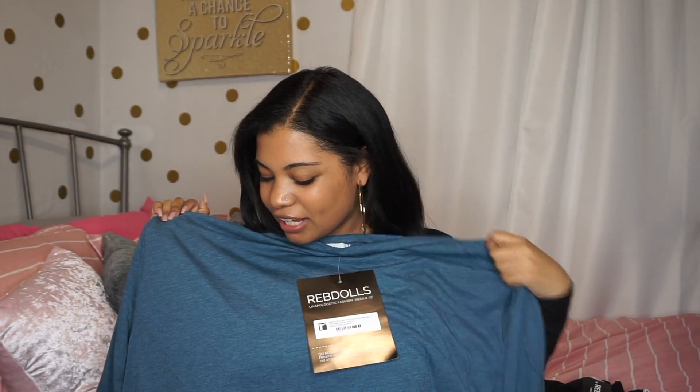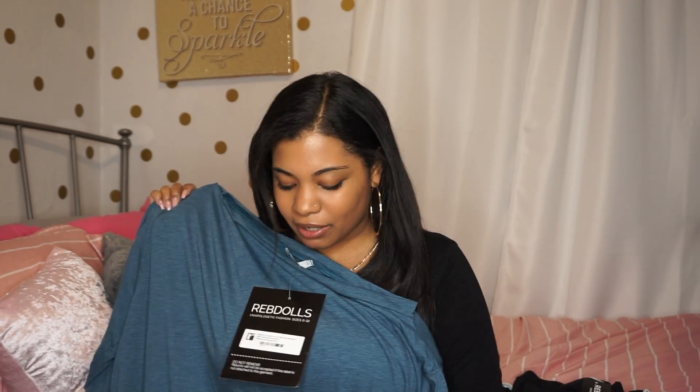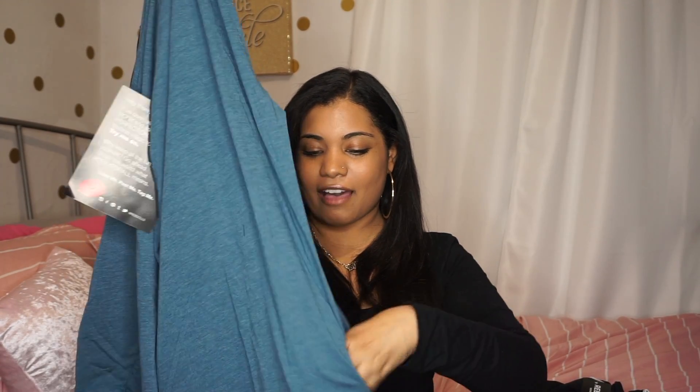The next thing that I got is this oversized long sleeve dress that I feel is super cute for a casual day. The material feels really nice — with some boots or something. If you want to be cute on the go, you could add a belt or something just because it is very plain. I feel like with a nice belt it will look really cute, and it does have pockets.